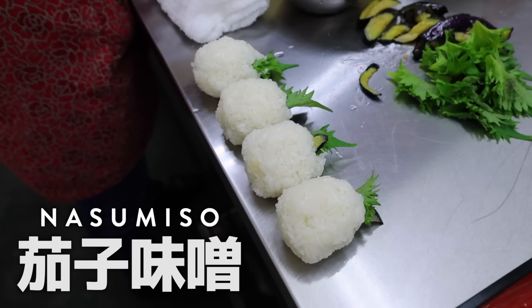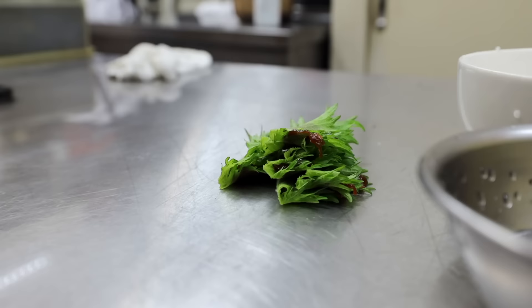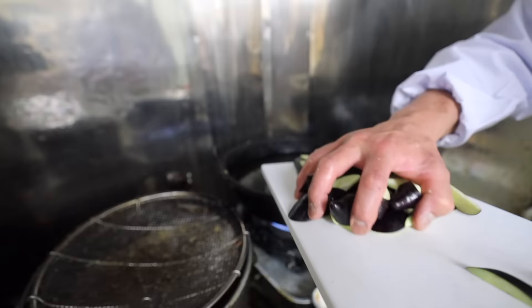That's the miso used in their most popular onigiri — fried eggplant in a sweet miso. The sweet miso blend is the shop's original signature blend, made with miso, sugar, mirin, and other secret ingredients. The recipe was passed down from Soeno-san's father.